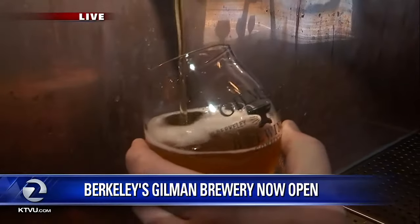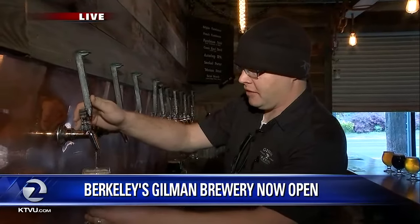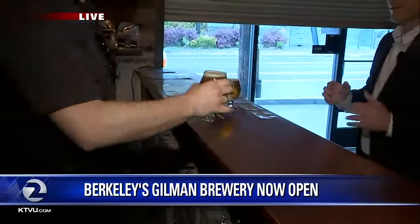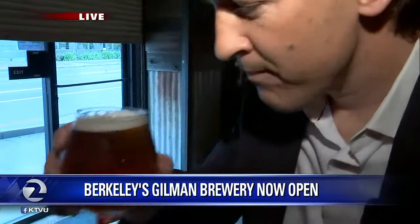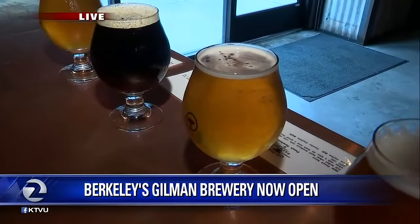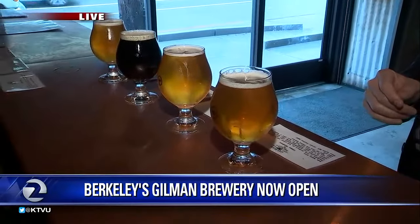I want to point out, Sean, you guys focus here at Gilman Brewing Company a lot on the farmhouse ales, right? Right, so our primary focus is the Belgian farmhouse style and the French. What makes a farmhouse ale? It's the use of more rustic yeast rather than the refined yeast used traditionally in American brewing. It's characterized by some really interesting fruity notes, some nice spicy characteristics, and a real nice dry finish — you don't have a lot of that residual sweetness.